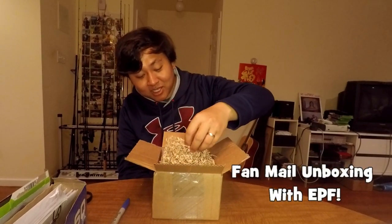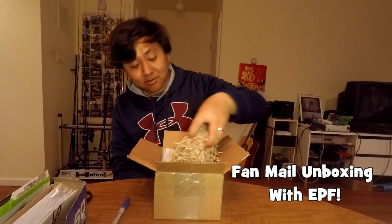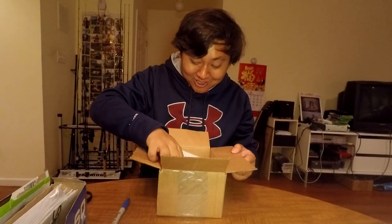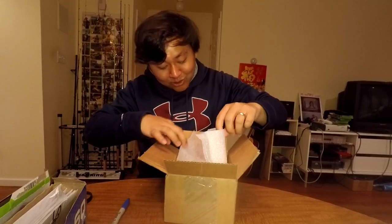I have absolutely no clue what is in here, so let's be careful. There's nothing there... then we got a little — I'm taking this with extra precaution because you never know what the subs are going to send you. Opening up here very slowly.